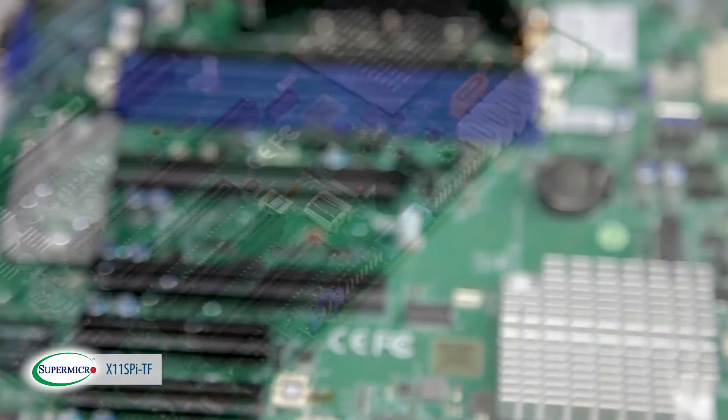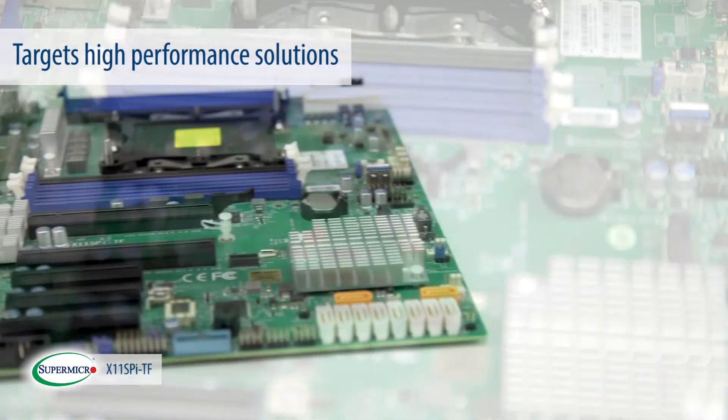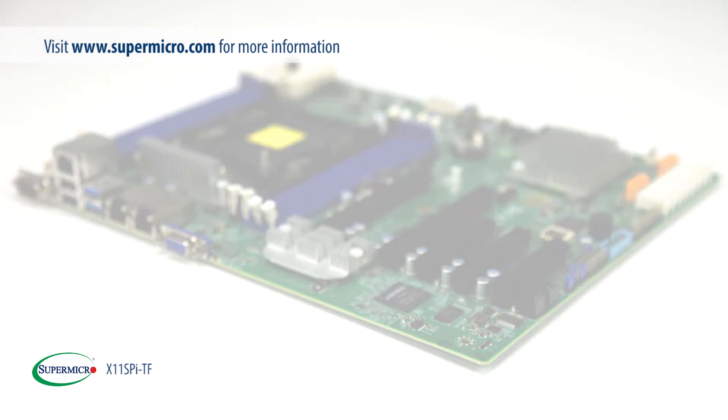The X11 SPI-TF targets high performance solutions and has been chosen by many customers to build performance-focused applications. For more information, please visit us at Supermicro.com.